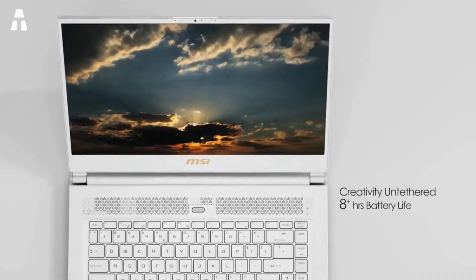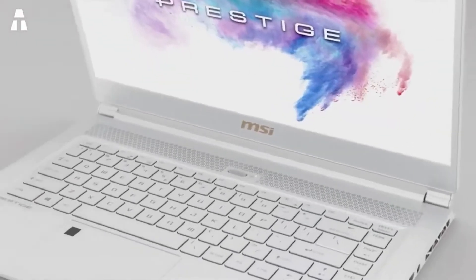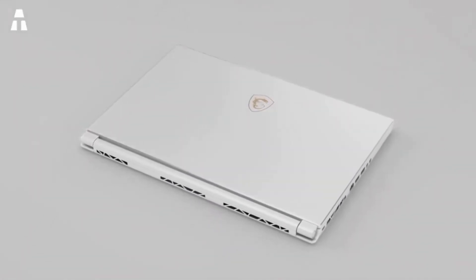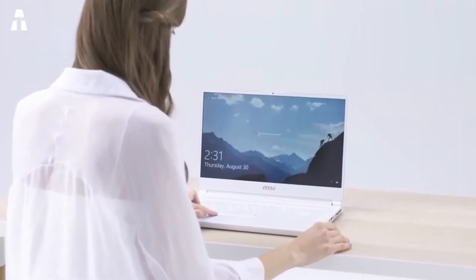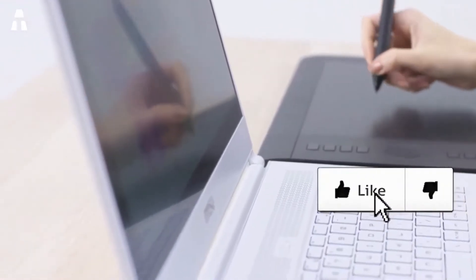The keyboard of the P65 Creator has larger-than-average keys. The typing experience is efficient and pleasant, yet unobtrusive, with a short stroke that is not excessive. The touchpad is larger than its competitors and integrates a fingerprint reader compatible with Windows Hello. As for the screen, it has a 15.6-inch IPS panel offering full HD definition.